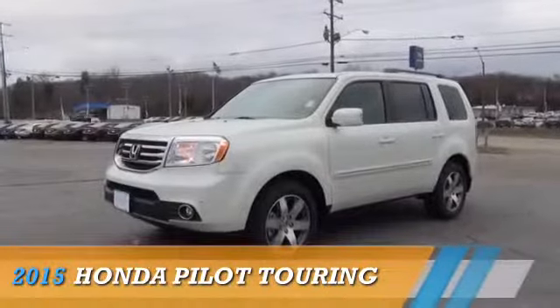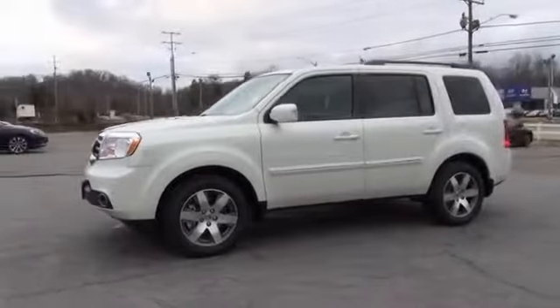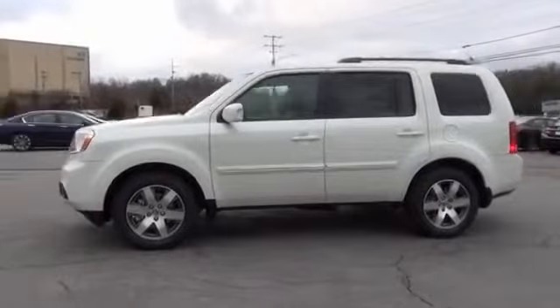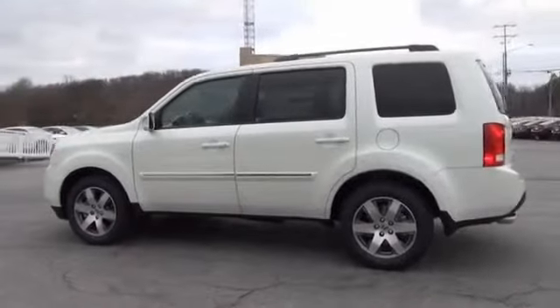Johnson City Honda. Presenting the 2015 Honda Pilot. It's powered by four-wheel drive, a 3.5-liter six-cylinder engine, and an automatic transmission.